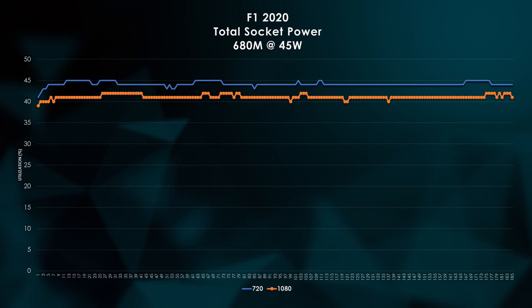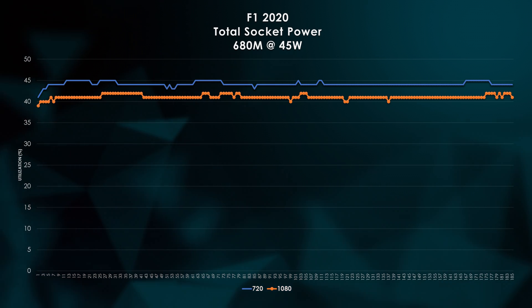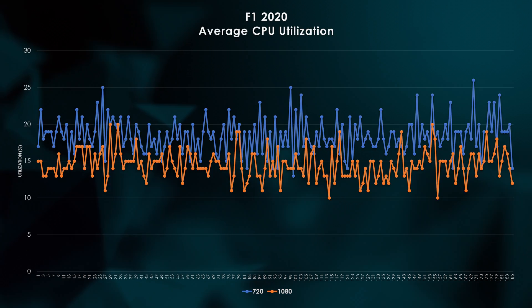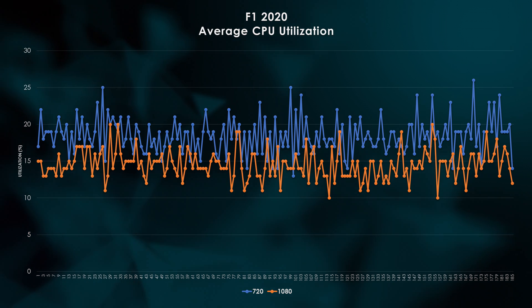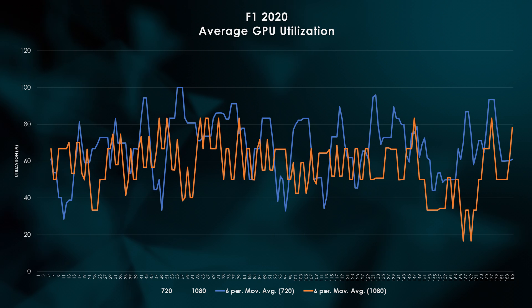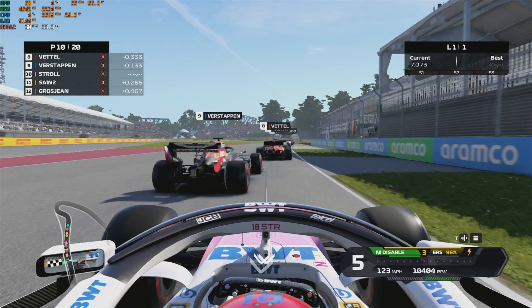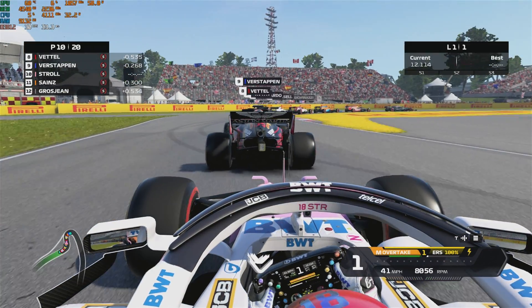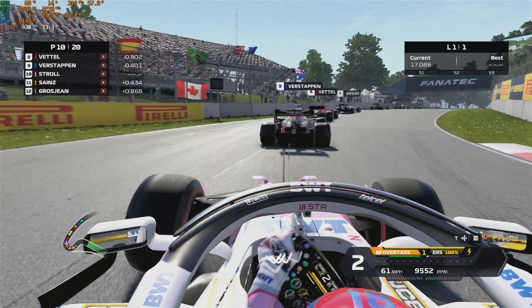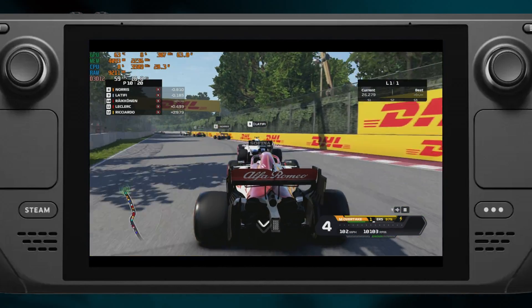Now let's put the pedal to the metal and check out F1 2020. When it comes to socket power, we see similar results as Horizon Zero Dawn, but the spread is much less significant. 720p pushes right up to that 45-watt power budget, but 1080p at 30fps is still up there guzzling some gas. F1 2020 doesn't appear to be CPU-limited by any means, with both resolutions floating between 10% and 25% utilization. GPU utilization is a bit more stable at 1080p at 30 frames, with much more considerable variation at 720p 60fps. I definitely recommend going with 720p at 60 frames per second — F1 2020 just looks slow at 1080p. 720p looks good, it feels great, and it only costs about 6% more battery life, so sacrifice that battery life and enjoy the higher frame rate.